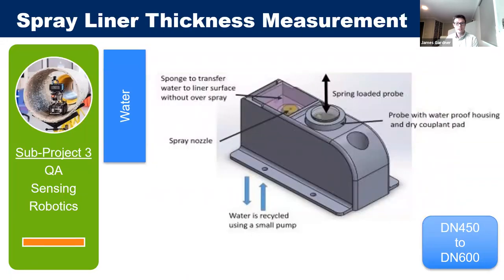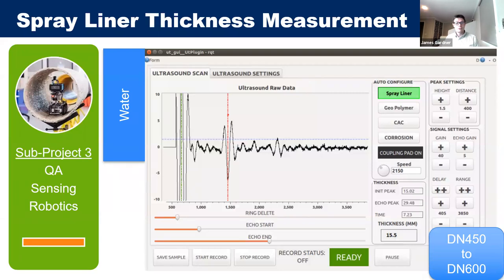For the spray liner thickness measurement, the key area of measurement is at the obvert — the top of the pipe on the inside — which is typically where the liner is thinnest due to slumping, where gravity causes the liner to become thinner at the top and thicker at the bottom. This sensor uses a flexible probe to maintain contact with the host pipe and water as the contact medium for the ultrasound sensor.